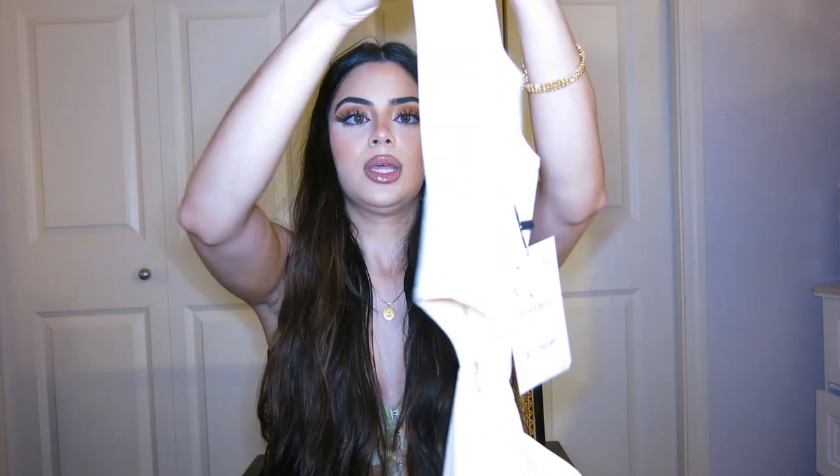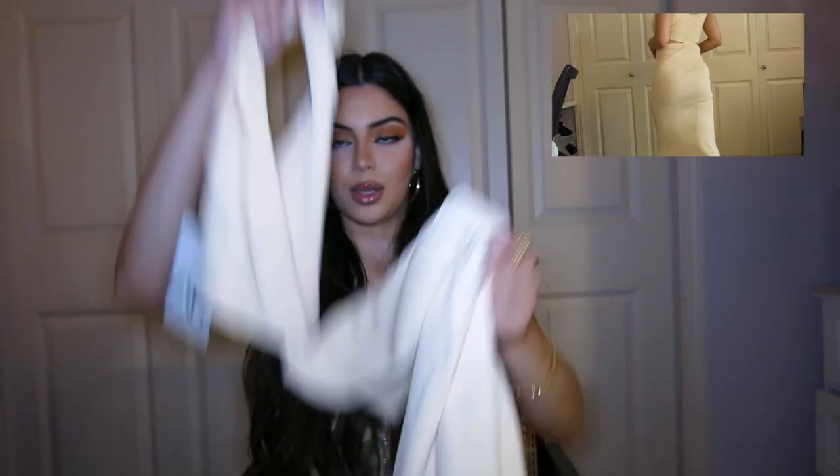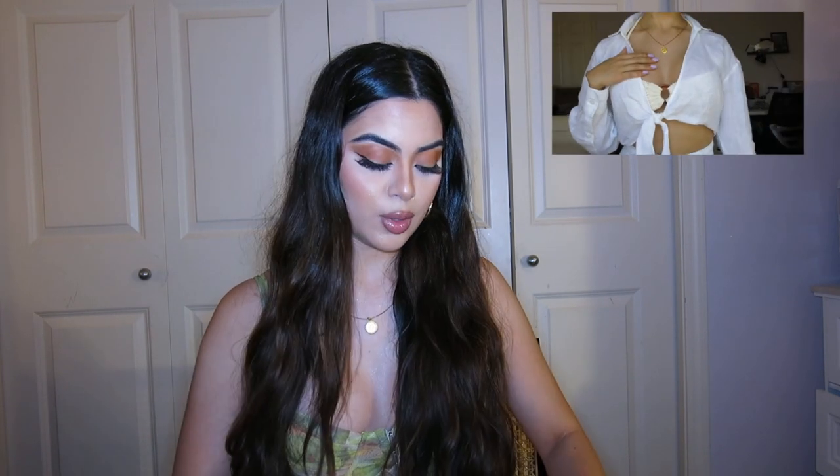The next thing that I got is this long dress. It's like a pale yellow and it has cutouts on the sides, so I'm really excited to wear that. And the next thing that I got is this linen top. It is 100% linen. I love linen and cotton material — I like expensive-looking clothing, so this is definitely up my alley. It's this white top and you can wear it with so many different things, so it's really versatile.